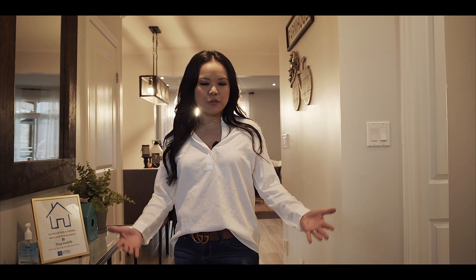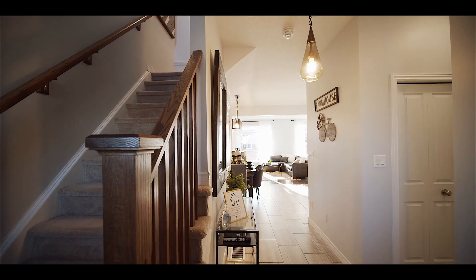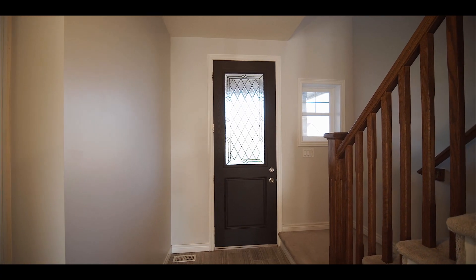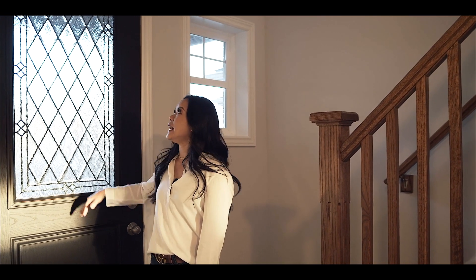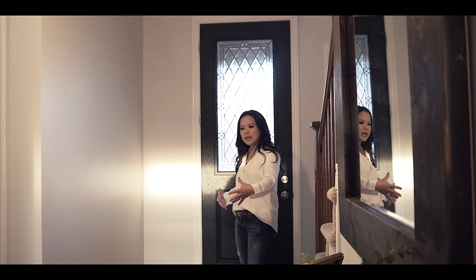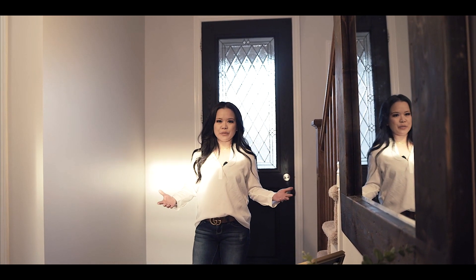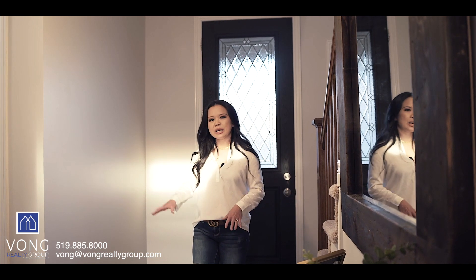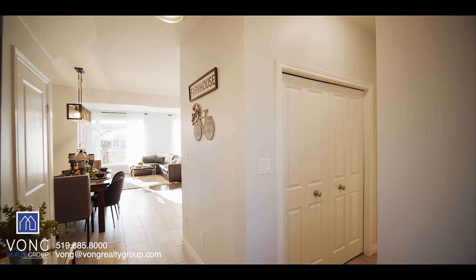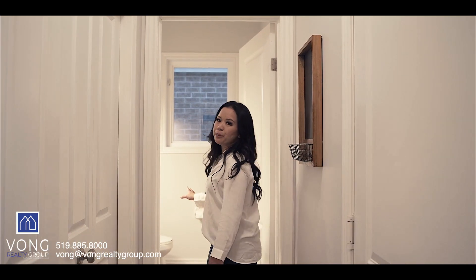So right now we're in the foyer of the home. You'll notice the beautiful tiles that are here — 12 by 24 tiles, stacked off-laid. I absolutely love this door; this is an eight foot tall door. What's nice about this home is that you have a foyer and entranceway prior to entering the main living space of the home, which is quite nice. And you have a coat closet tucked away over here, right off of your garage entrance, and a large powder room.